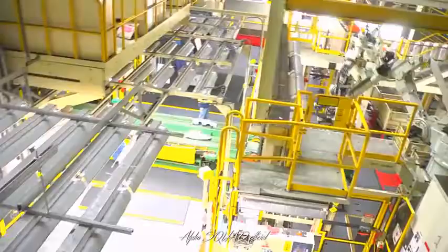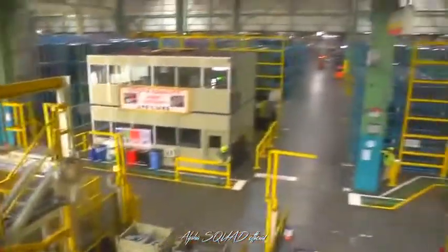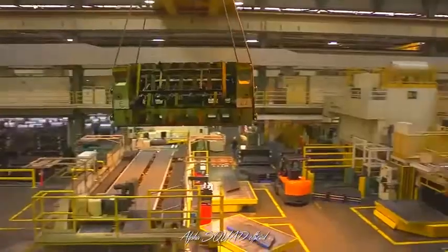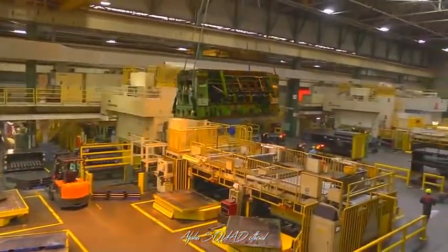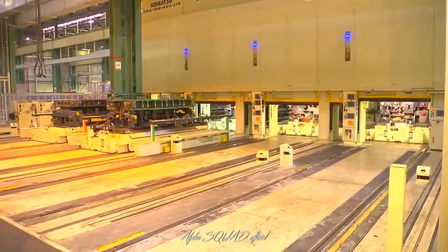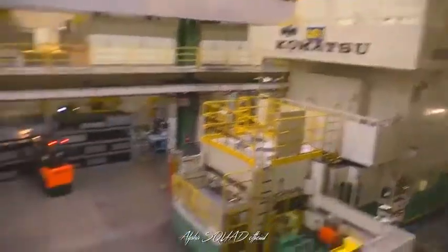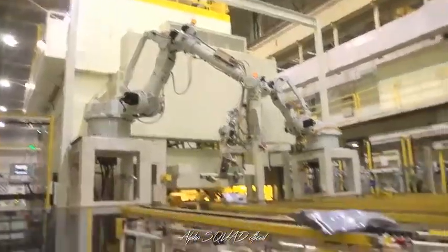Once complete, the dies come to Stamping, a shop that covers about seven hundred thousand square feet. The dies will be loaded into one of more than thirty presses in the shop to do their jobs. It takes about twenty hours to complete one of our vehicles, once Stamping begins to make the nearly three hundred sheet metal parts needed for each vehicle.